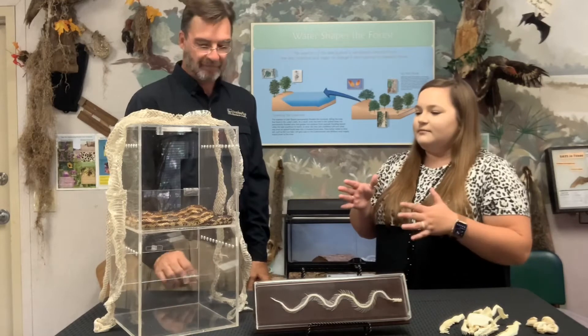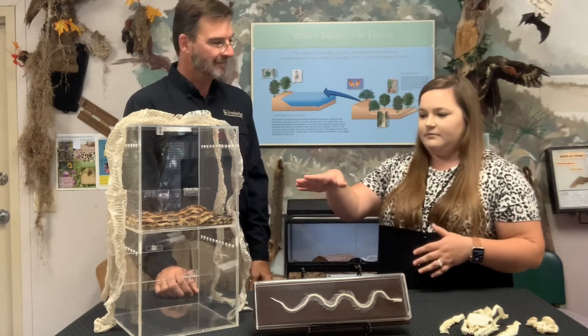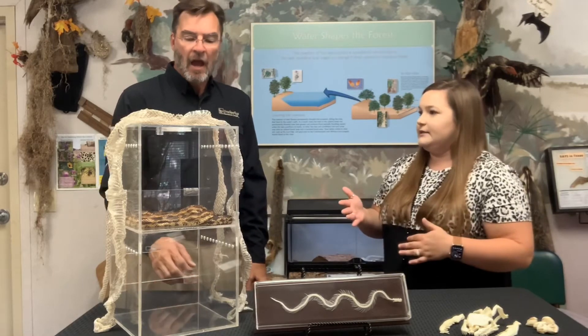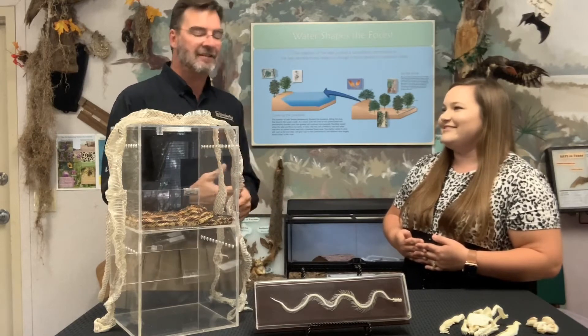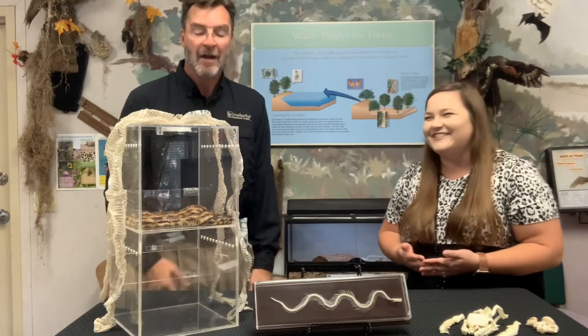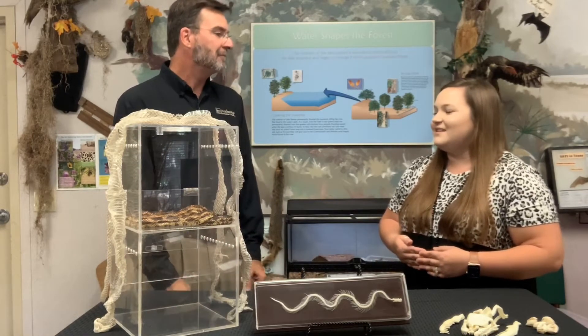So how long do they typically get? I don't know if you guys can see it, but it looks very long. When they hatch, they're actually only about a foot in length, but adults can get up to six feet. However, they average less than that — it's kind of like Shaquille O'Neal's seven foot two: are we all going to get there? No. These guys average around five, five and a half feet.